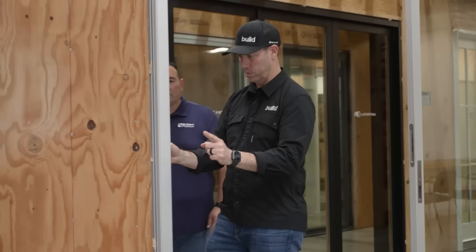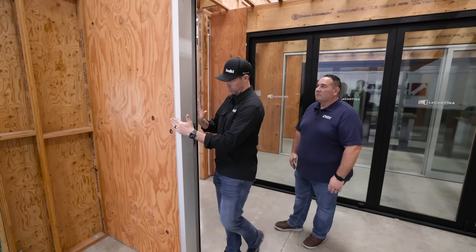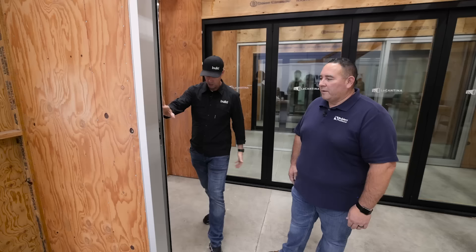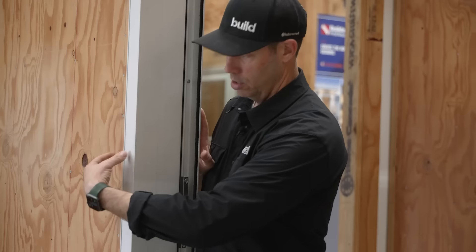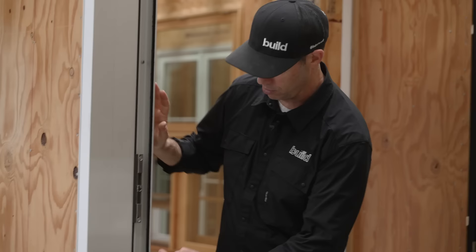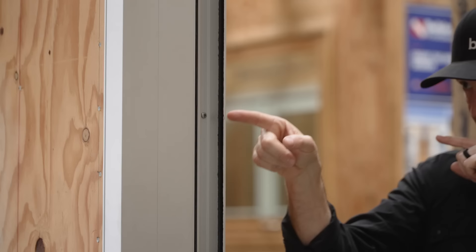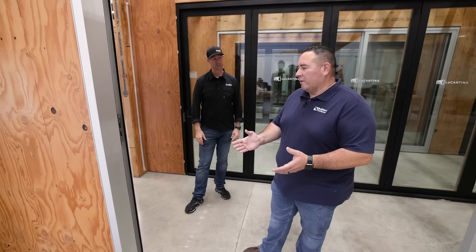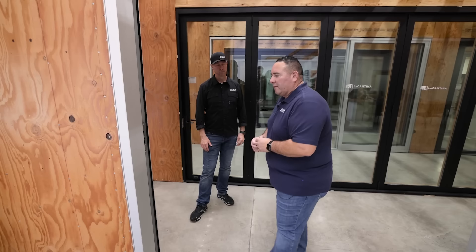One thing I want to point out: on these doors where you've got three panels, you've got a thicker jamb. You need to think about the width of your wall assembly and your cladding on the outside — this is a pretty beefy jamb. There's also no nailing flange or weatherization flange on this, so if you're using Siga tape on the inside you'd be able to stick to that, but you need to think about your trim details. This is going to get screwed through the jamb. You can only use a 2x6 wall; a 2x4 won't accept this type of frame.